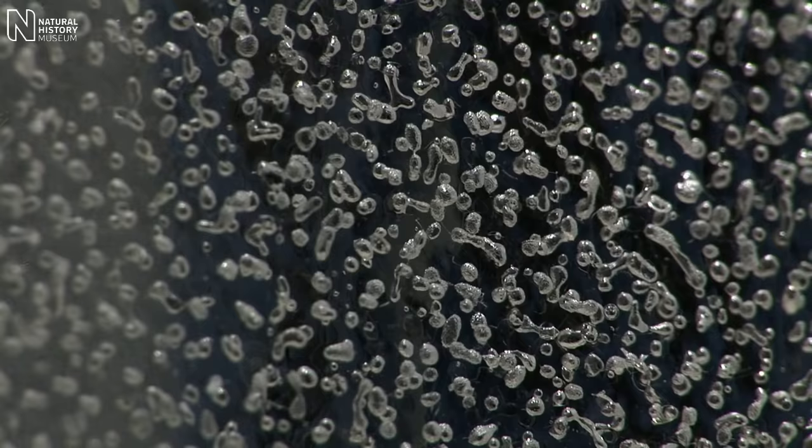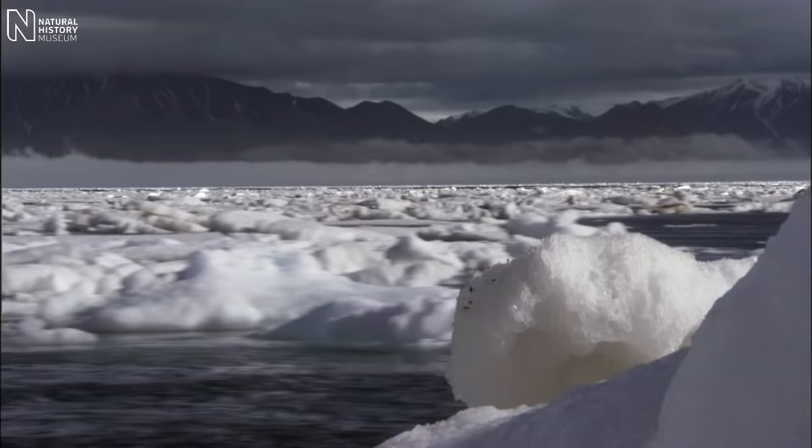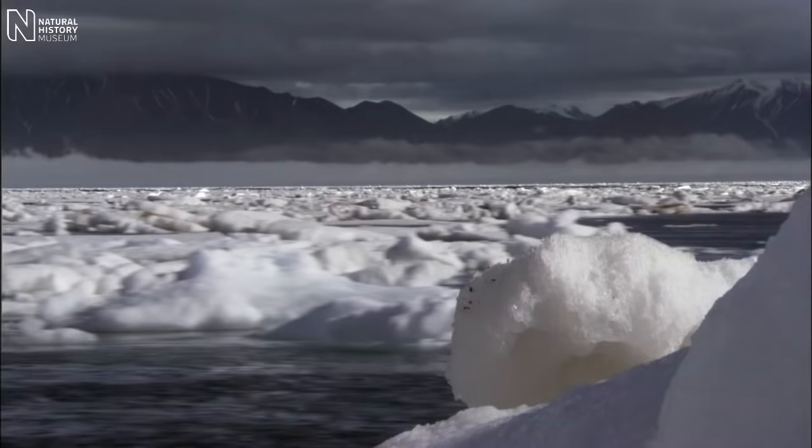It's through measuring the greenhouse gases from the bubbles in ice cores that we get this clearest link between what the temperature of the earth has been like in the past, and the concentration of greenhouse gases in the atmosphere. And that allows us to have a better understanding of how the climate is changing now, and how it might continue to change in the future.